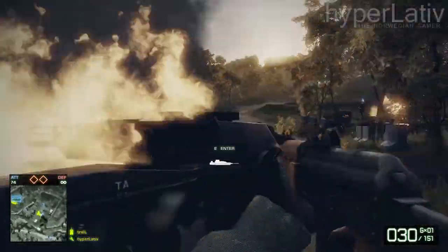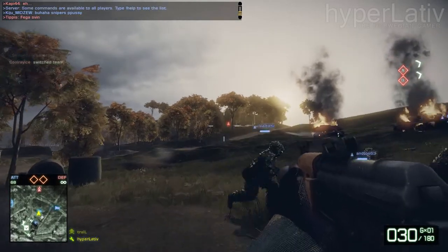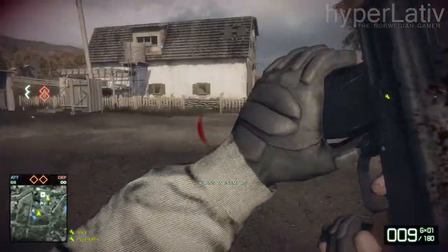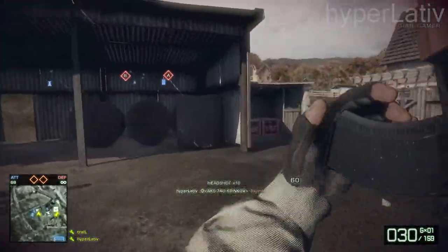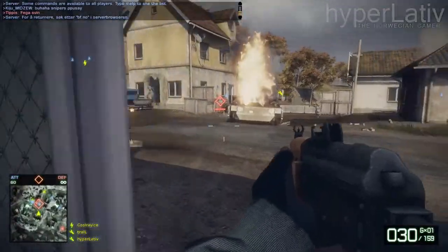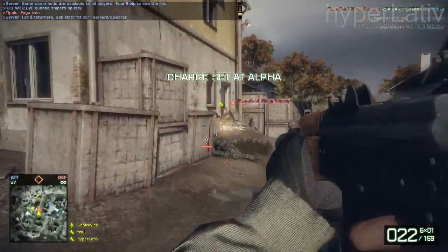Under a decade later, Kalashnikov improved on his original design and made the AKM — Avtomat Kalashnikov Modernizirovanny — or simply, Automatic Rifle Kalashnikov Modernized.